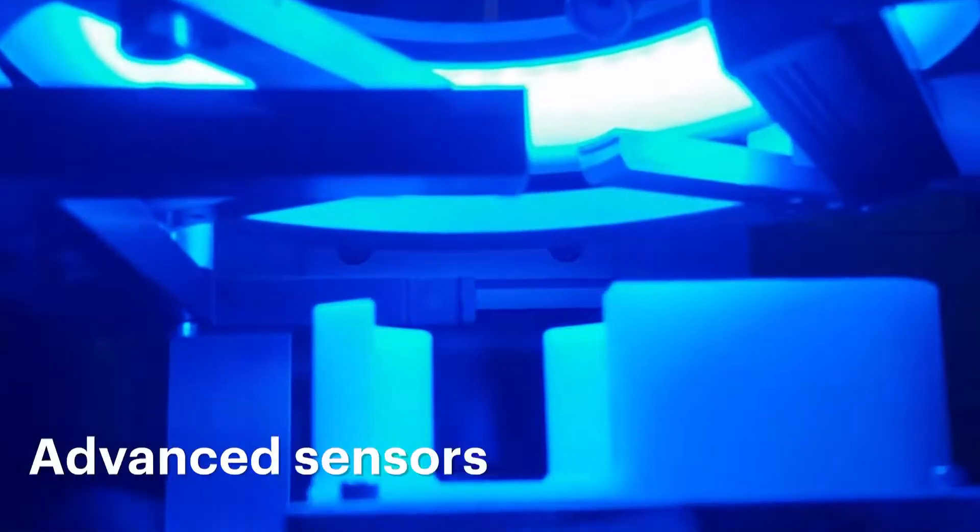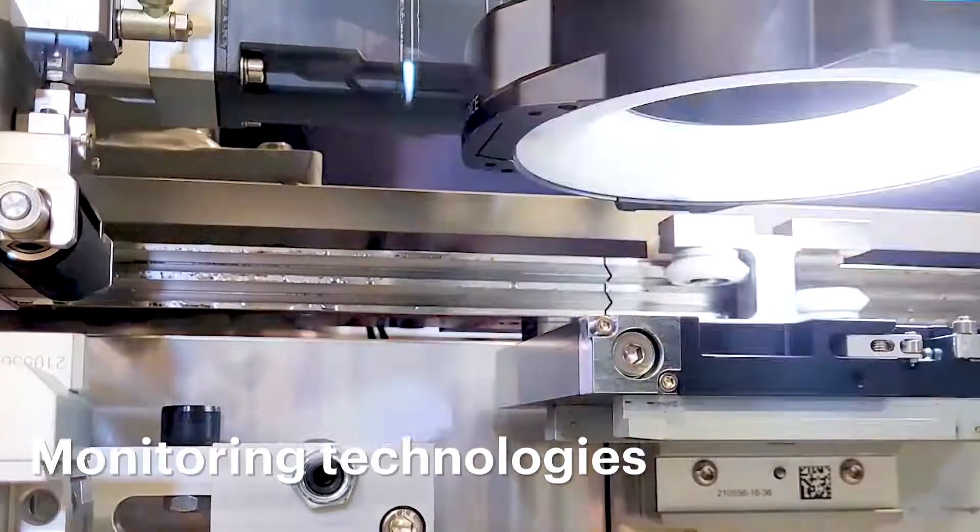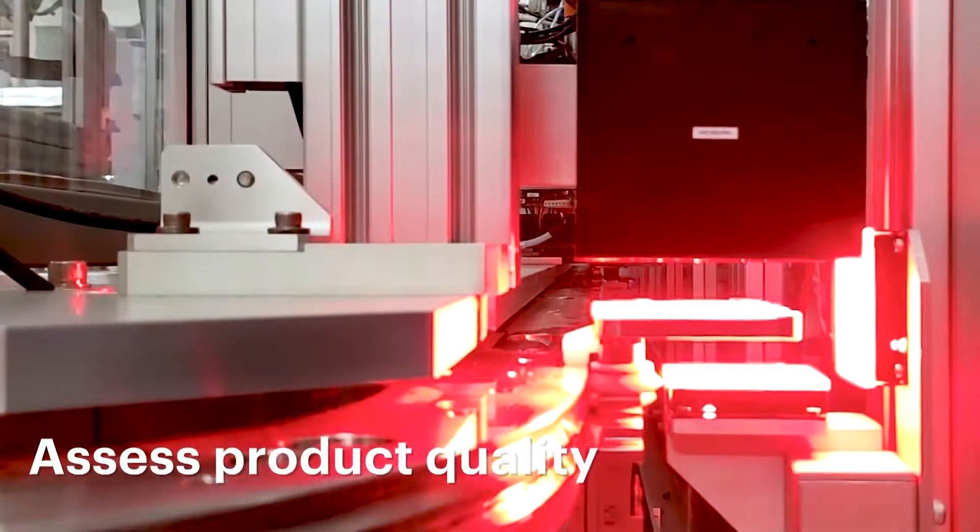Quality control and compliance. The incorporation of advanced sensors and monitoring technologies consistently assesses product quality.